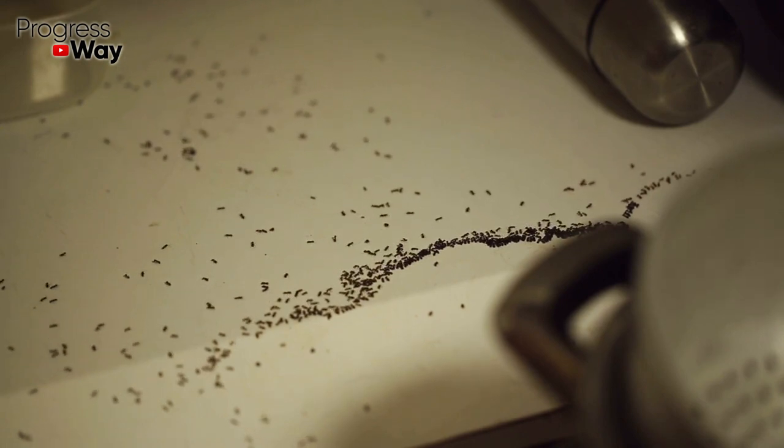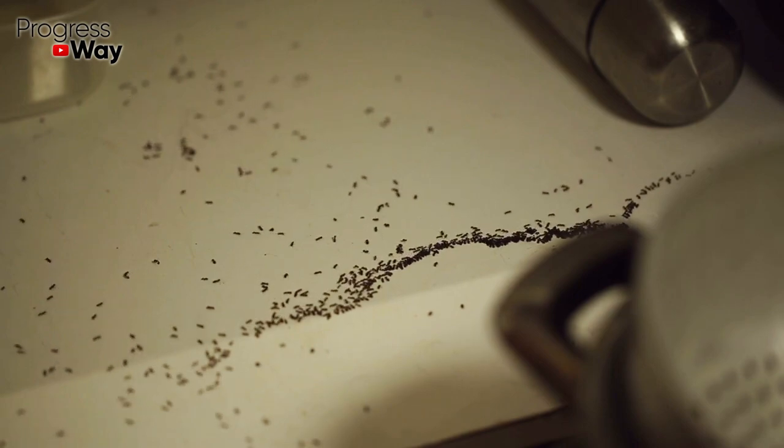They often organize their nests in rotting wooden ceilings and furniture, as well as in the kitchen. It's very easy to find their nest — you just need to trace where their trails lead.